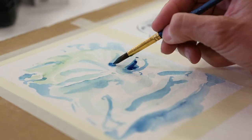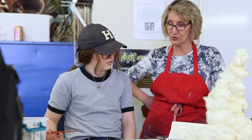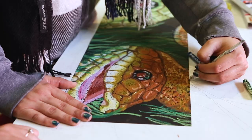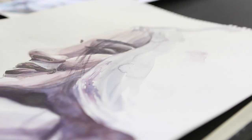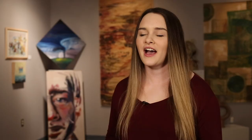My favorite thing about the painting and drawing program here at LCU is the faculty that I get to work with. Something really unique to LCU is the fact that the faculty know your name and they know your strengths and weaknesses, and they're really able to cater the way that they teach you based off what you need and what would help you most.